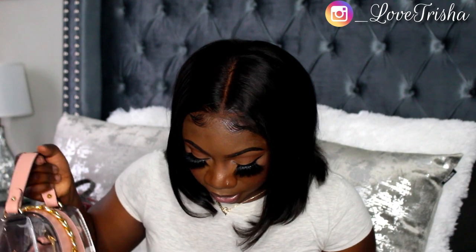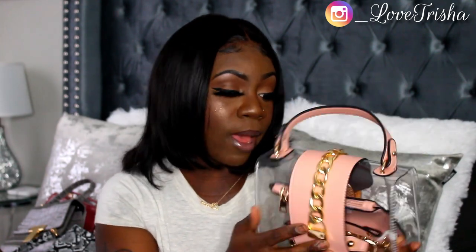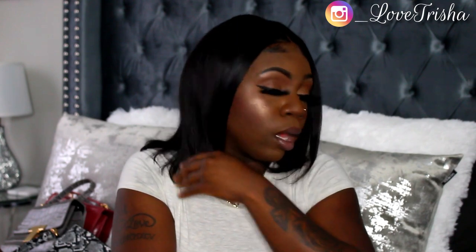The next one is the Not Chain To You Bag in blush. This purse is so cute — I love the clear element, the blush color, and the gold detailing. It comes with a pouch on the inside that you can put lip gloss, chapstick, or your ID in. It comes with a strap on the inside as well, with a blush handle and a gold chain.